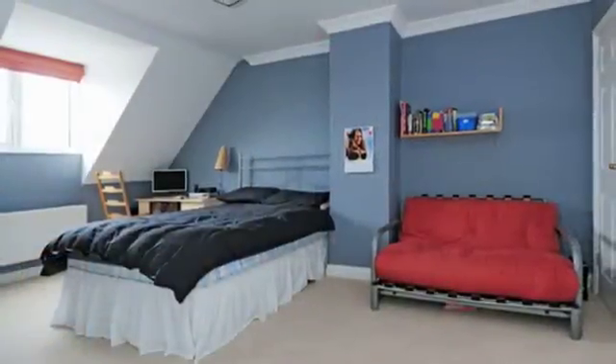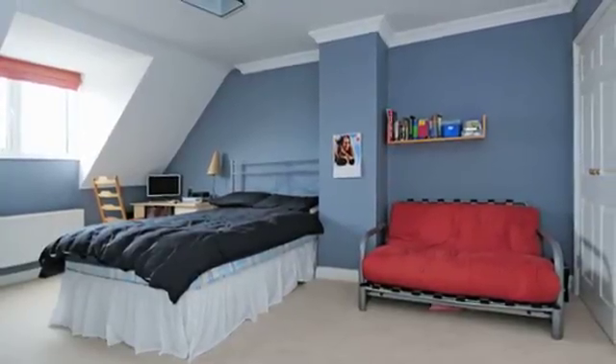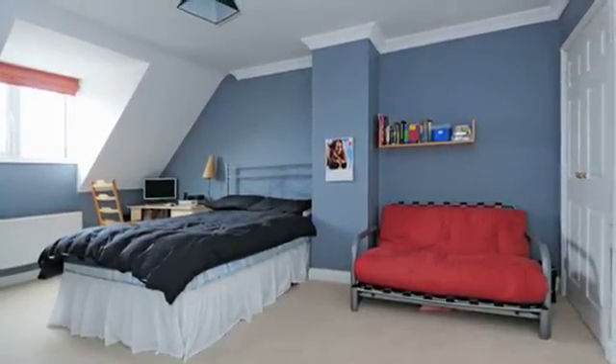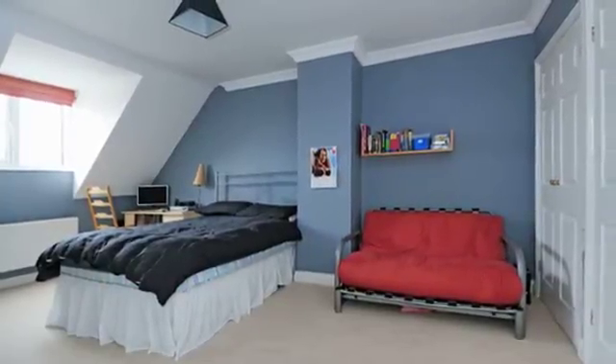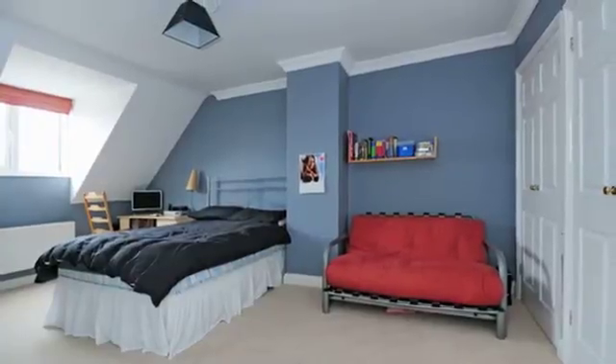The second-floor landing creates an ideal library or study area with two double bedrooms leading off, with a central shower room accessed from both bedrooms. Both rooms have built-in wardrobes.